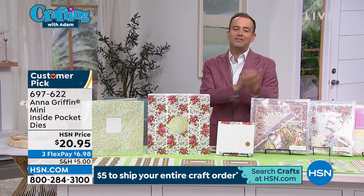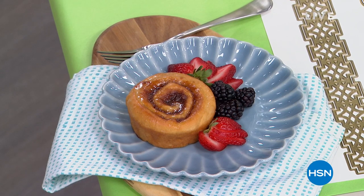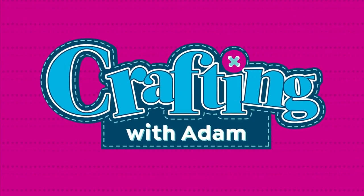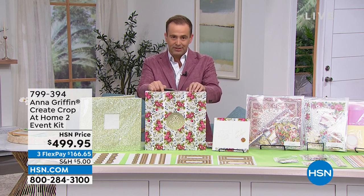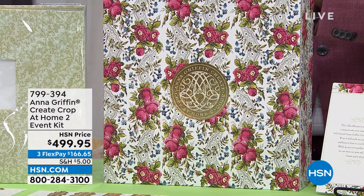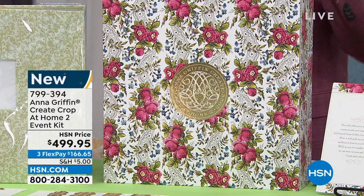Let's end the way we started — with an encore of the big opportunity tonight. With over $1,100 worth of value, all eyes are on this truly amazing opportunity to buy into an event that is going to excite you, delight you, connect you, and inspire you. It's the Anna Griffin Create Crop at Home 2 event kit — started eight years ago, it's a two-times-a-year event.